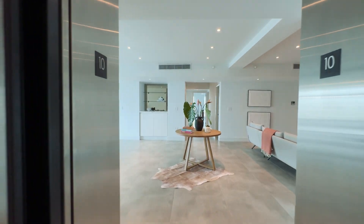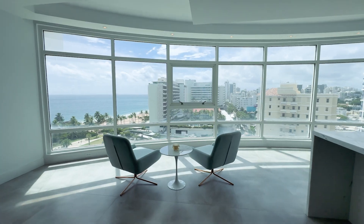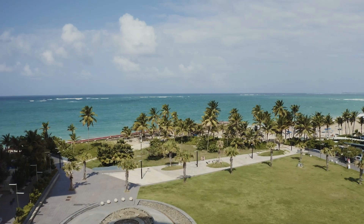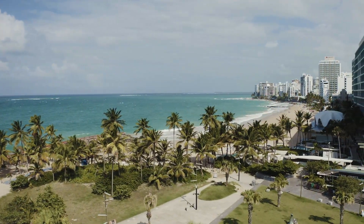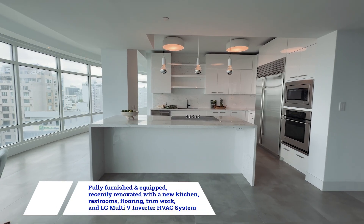Featuring two bedrooms with potential for a third and three and a half baths, this residence boasts a grand entryway leading to a complete kitchen with SubZero fridge and GE Monogram appliances, a dining room, and spacious living and family rooms, along with a convenient laundry room.